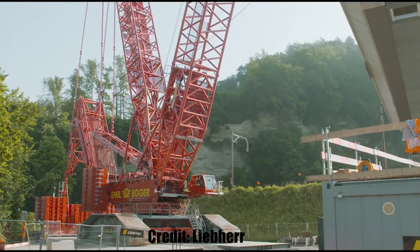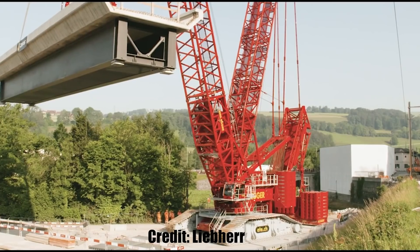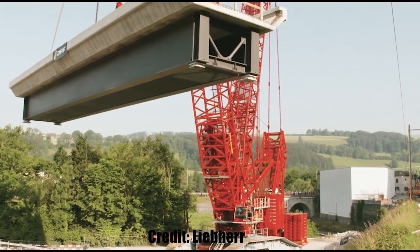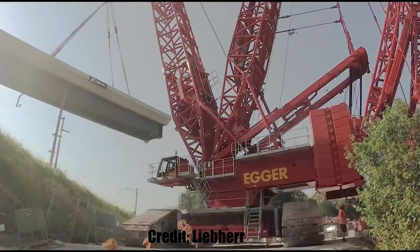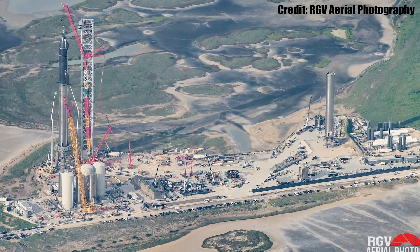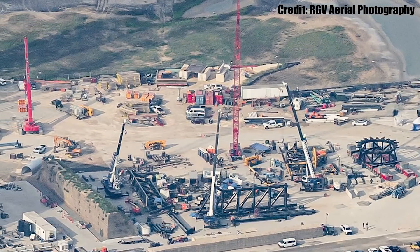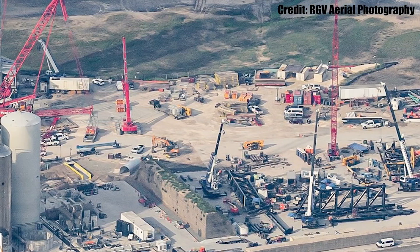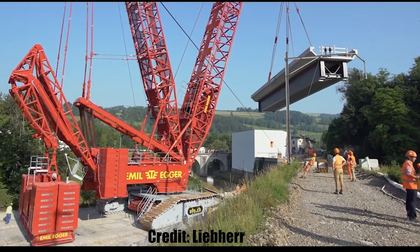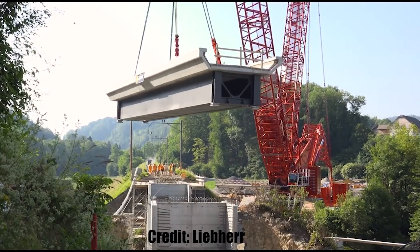However, the biggest advantage that this crane offers to SpaceX, in my opinion, is its extreme compact design which makes it the perfect crane for working in constricted areas where there is very little space to move. Right now Starbase is busy with all sorts of daily activities and it can get very crowded with very little room left to move around, which means that this new crane is an ideal solution for SpaceX when it comes to moving large and heavy objects while occupying as little space as possible.